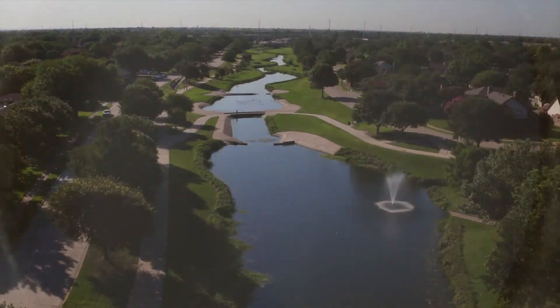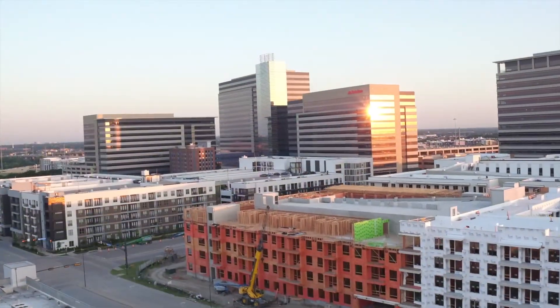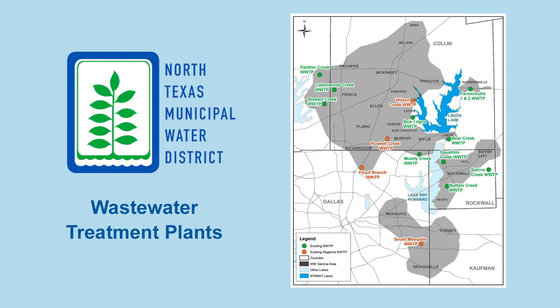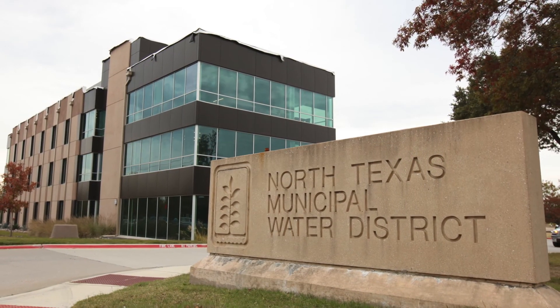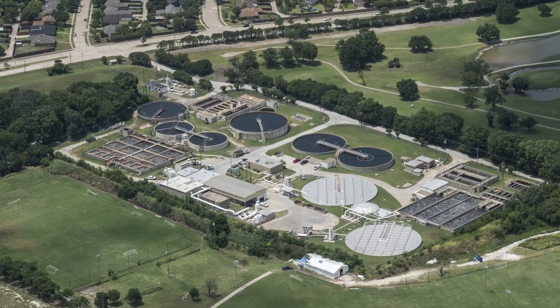Over 99% of wastewater is water. This water used in homes and businesses is collected and transported through hundreds of miles of pipelines to one of 14 wastewater treatment plants operated by the North Texas Municipal Water District 24 hours a day, 365 days a year.